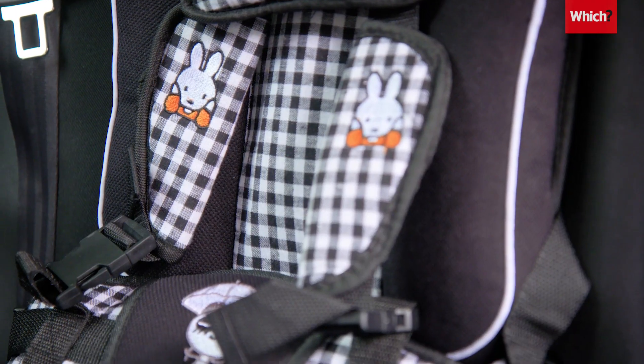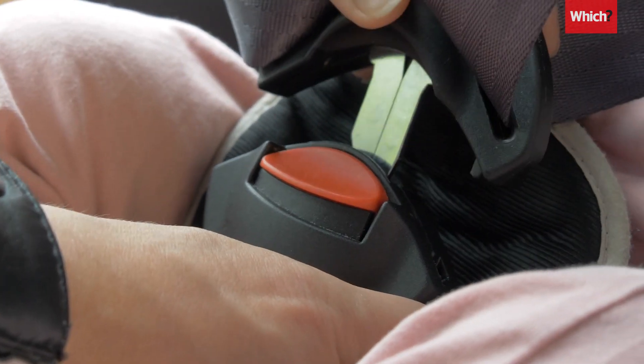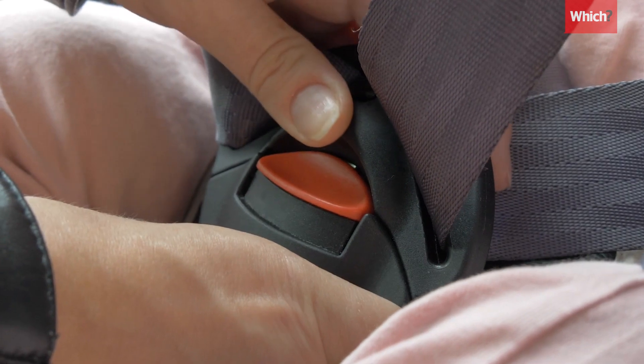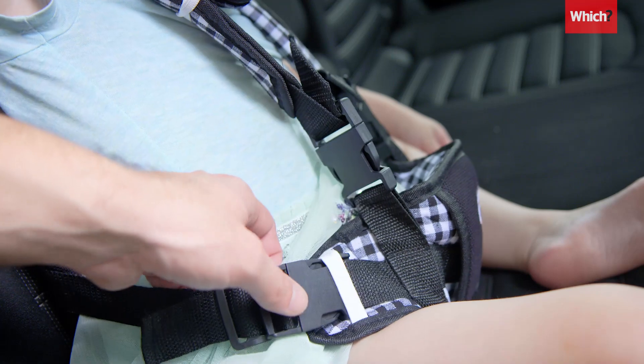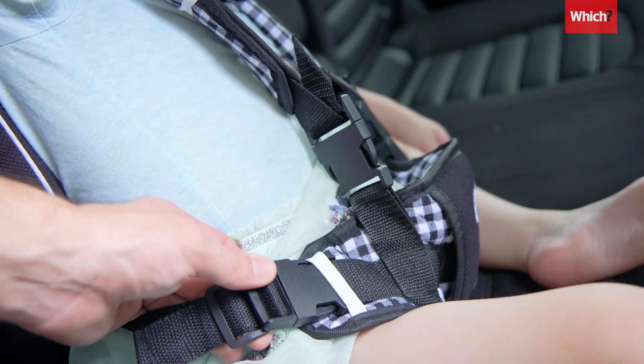So what's the problem? UK car seat rules clearly say straps should be releasable in a single move, but there's no quick-release button on this model, which makes it much harder to get your child free in a hurry.